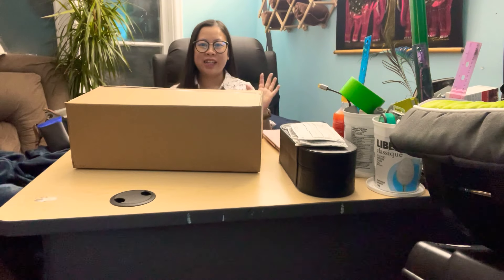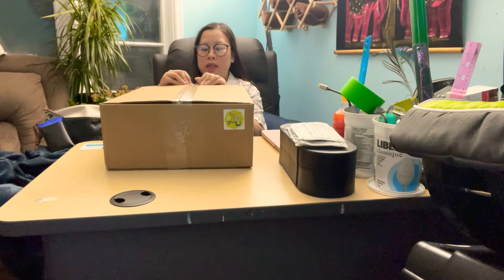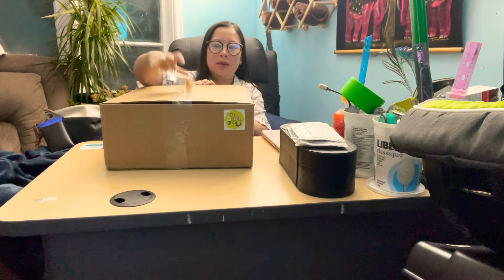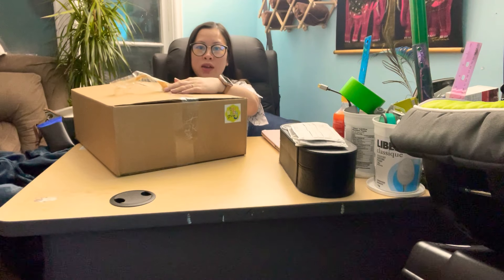Hello everyone! Today I bought this bag — it's the Baby Soap box. I just got this one. Someone from the Pregnancy of Ottawa group posted about this box. It only cost me $28.25. Let's see what's inside.